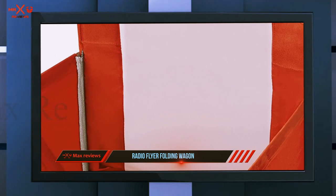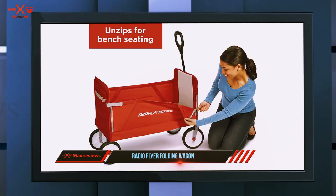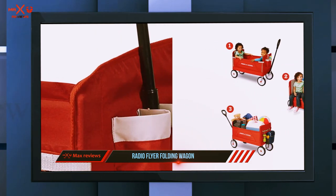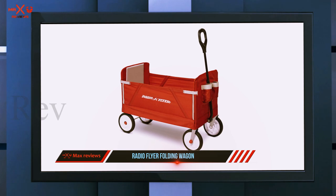It supports up to 150 pounds and keeps everything inside very secure. Even though the wheels aren't oversized, they roll smoothly over any surface, soft or hard. For improved maneuverability, the front two wheels have swivel joints. Furthermore, the wagon is equipped with an adjustable handle to make pulling easier.